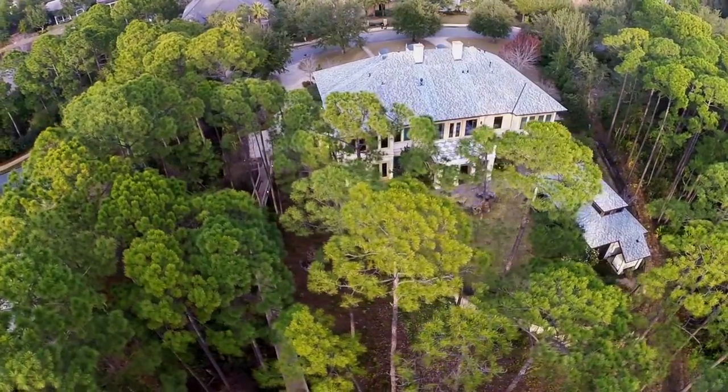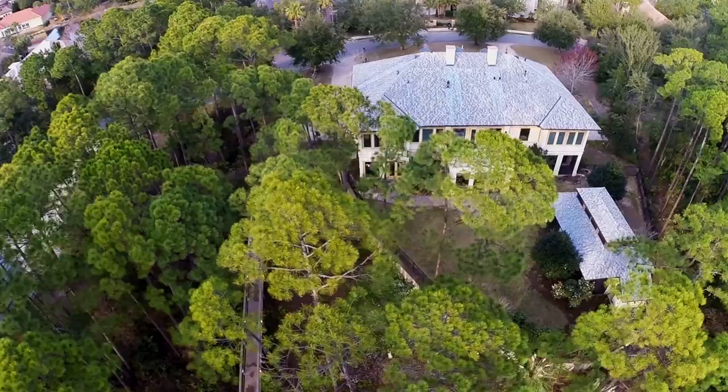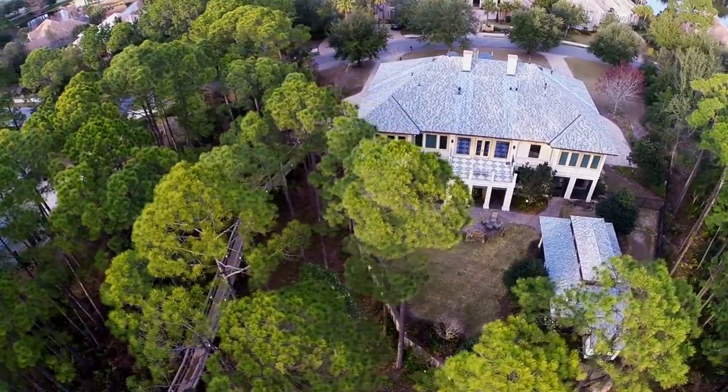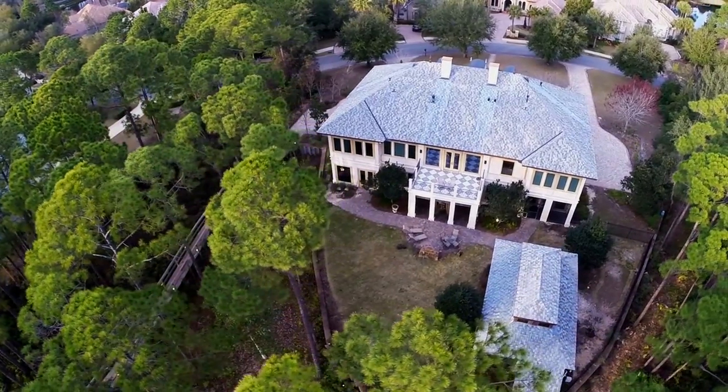434 Captain's Circle is nestled deep within the exclusive gated community of Regatta Bay. Located adjacent to a nature preserve, this breathtaking mansion is now for sale.